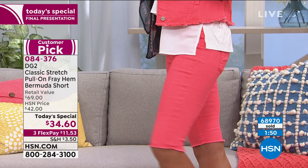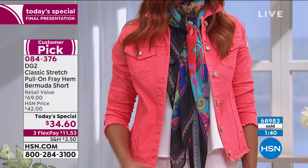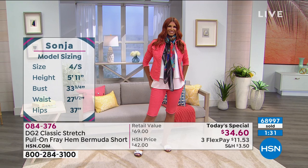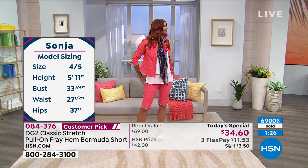We're almost at 69,000 of you that have ordered. I can't take my eyes off of Sonia. I'm not a scarf wearer, but I feel like I want to become one. I love scarves. I don't know how to tie them like that fabulous way — but that color in Emily's hair with the scarf, that's so cute and pretty.